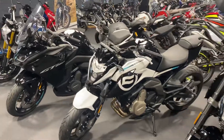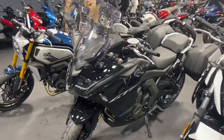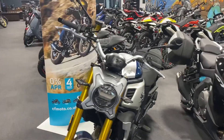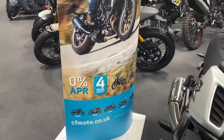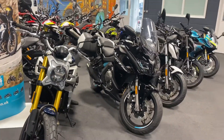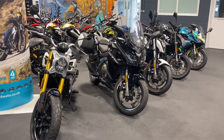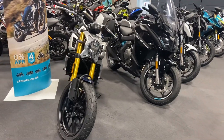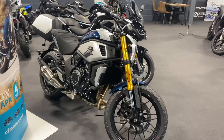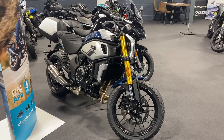Not only are they priced really well, they're currently on offer with a two-year 0% finance deal and a four-year warranty — as you can see on the banner. They're the only brand we have that offers a four-year warranty. If you're interested in the 700 in particular, we do have a demonstrator on the road and you're welcome to come and test ride it — pop in when you get a chance.